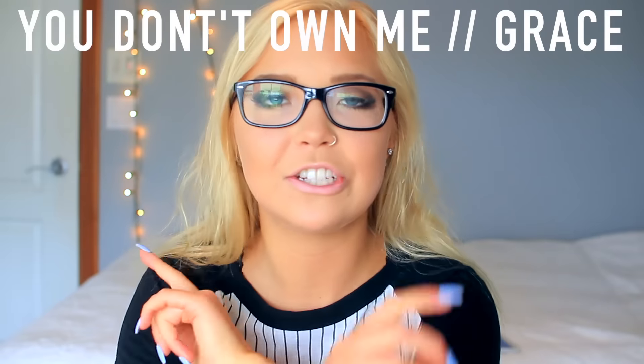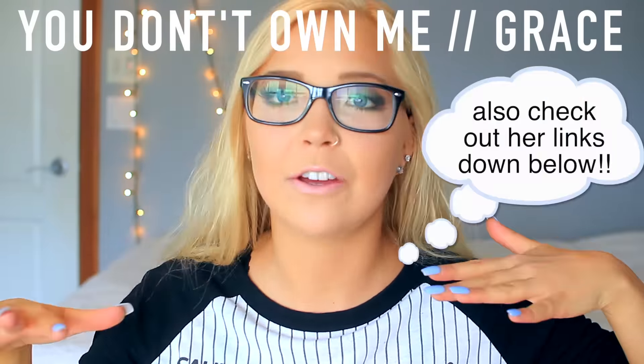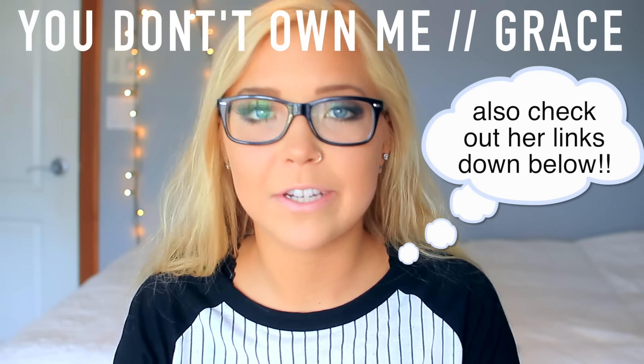Thank you guys so much for watching. I hope you all enjoyed this video. If you did, let's get this to a hundred thumbs up. Let me know down below in the comments what your favorite thing that I got was. All of the links to the products will be down in the description box, along with my social media links. If you like the background music, it's called 'You Don't Own Me' by Grace featuring G-Eazy — check it out on iTunes. I actually met G-Eazy about three years ago when he was really small, so that's pretty cool. I'm super hyped they let me use the song.